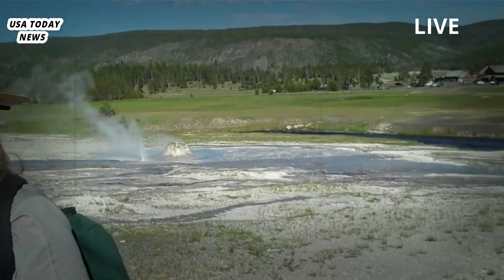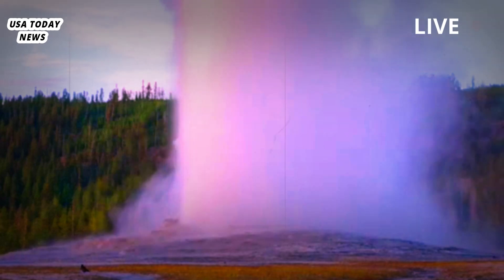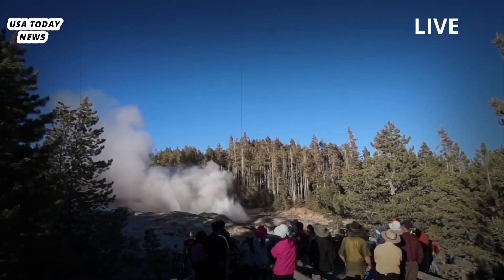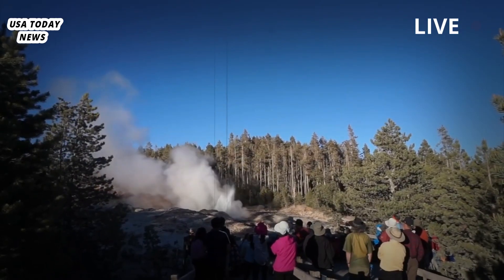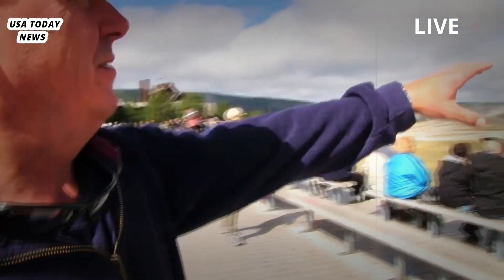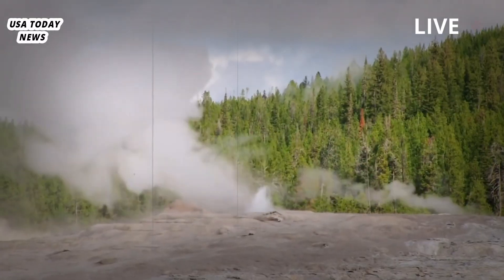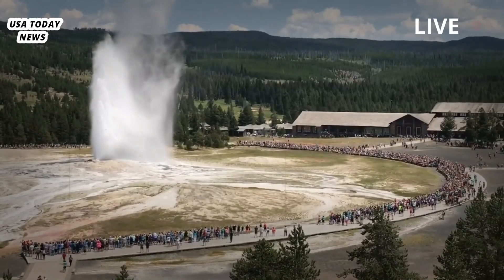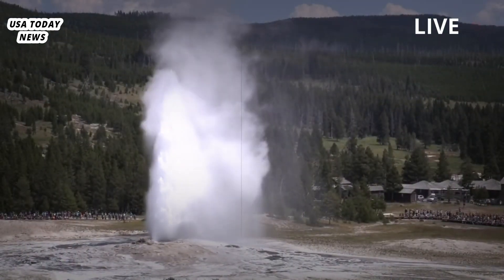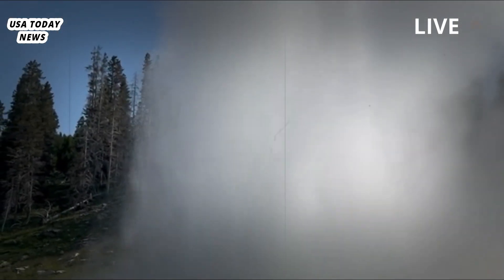Yellowstone's most famous geyser, Old Faithful, is one such anomaly with eruptions startling national park visitors every 35 to 120 minutes. Geysers like Old Faithful and Steamboat erupt whenever water and steam are trapped in a narrow space deep below the geyser's blowhole, building pressure until a tall stream of hot water shoots hundreds of feet into the sky. When Steamboat erupted twice on April 19th and April 27th, the geyser released 200 to 400 cubic meters of water — 10 times as much as Old Faithful.